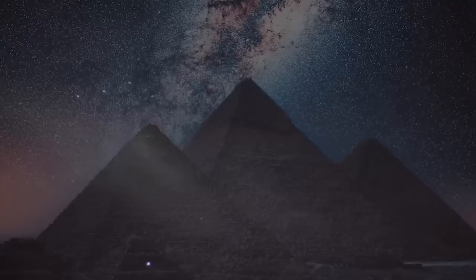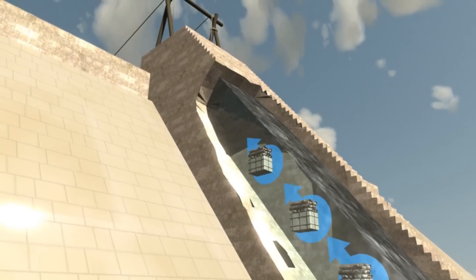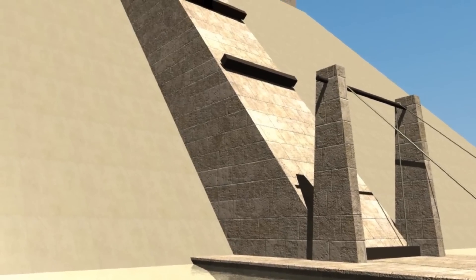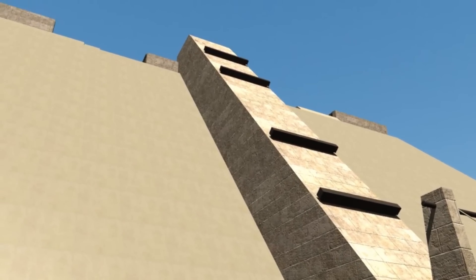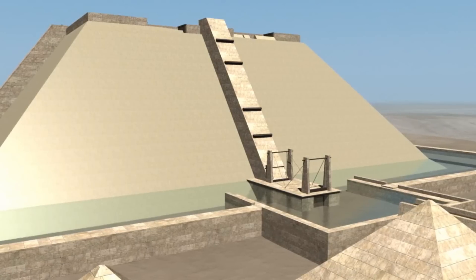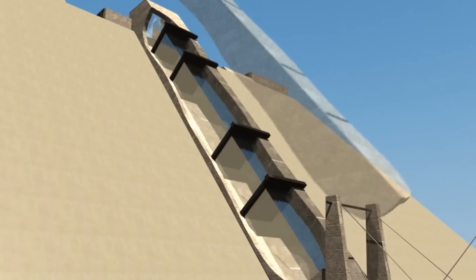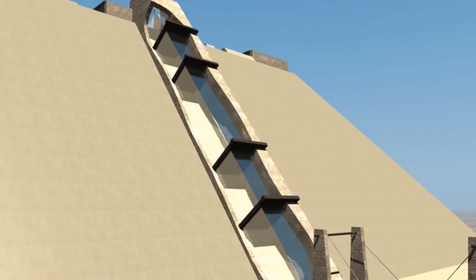But the precision didn't stop with the alignment. Ramps were believed to be the core method used to construct the pyramid. Archaeologists believed that the Egyptians used a variety of ramp systems — straight ramps, zigzag ramps, and even spiral ramps that wound around the pyramid as it grew taller. This allowed workers to transport massive stone blocks up to greater heights as the pyramid's construction progressed. As the pyramid rose, so did the ramps. These ingenious ramps were extended and raised to ensure that stones could be carried to the upper levels, step by step, creating a process that was efficient and adaptable.